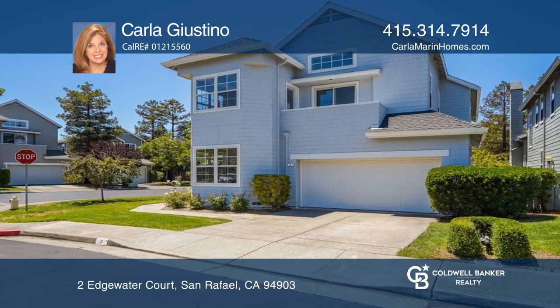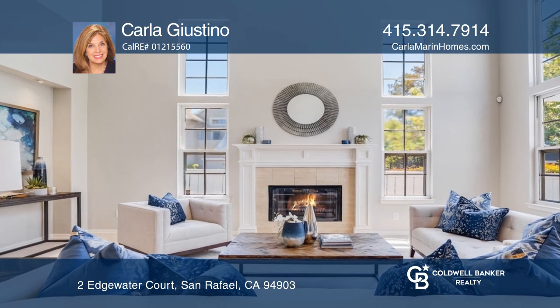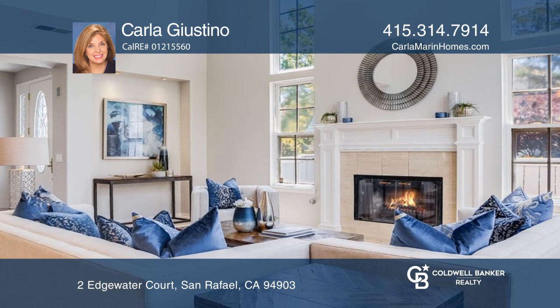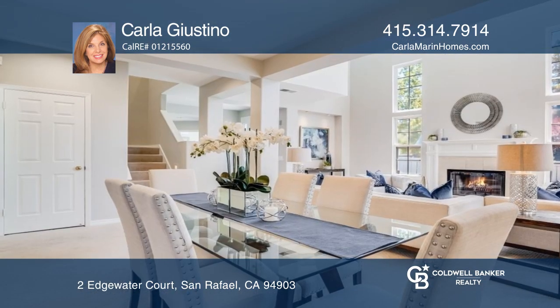Come see this beautifully updated move-in ready home with a very desirable floor plan. The upper level features three bedrooms, including a spacious primary suite with two walk-in closets and an attached sitting area. The main level has a bedroom and a remodeled bath.